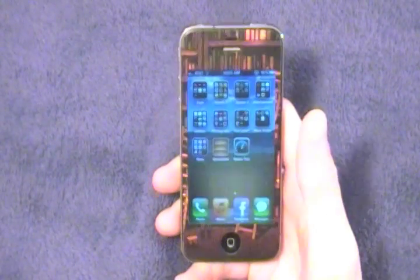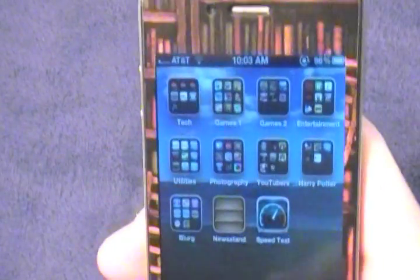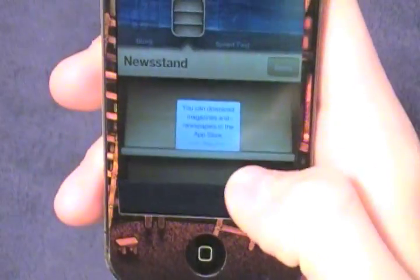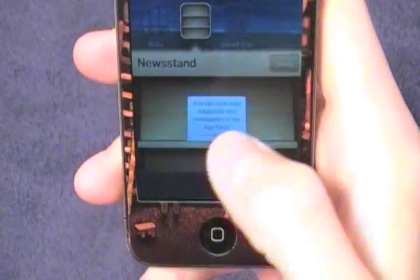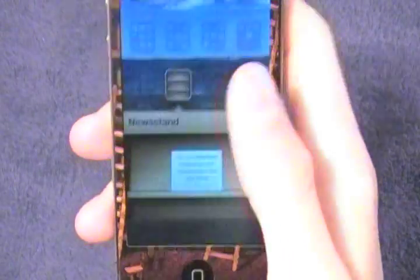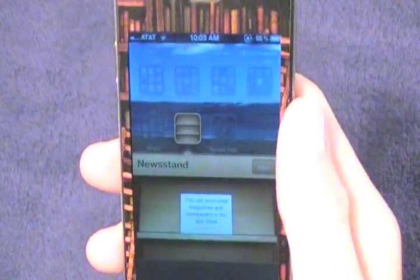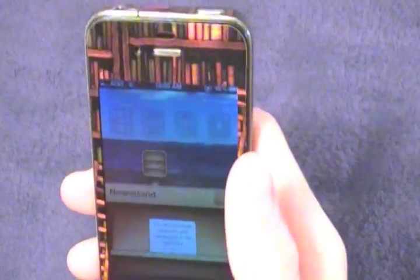Next I want to show you Newsstand. Unfortunately there's not much to show right now because it's not fully enabled since iOS 5 is just in beta, but there is a Newsstand icon — it works just like a folder. When the feature is enabled, you'll see all the magazines and newspapers you've downloaded right in this folder. You can choose one based on the cover and read it on the device, and they automatically update when a newer edition is available. It's a great way to keep your magazines digital and refreshing in the background.